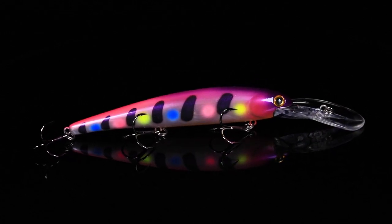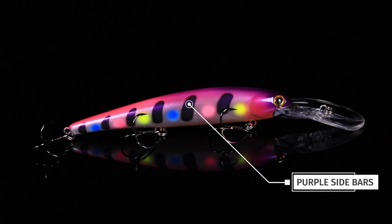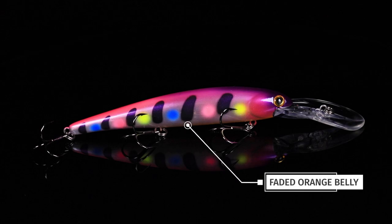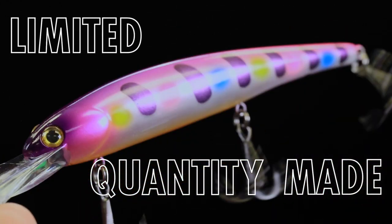What we have is a translucent shad pattern with a gray side, a purple top, purple markings down the sides, and different colored shad dots from blue to pink to chartreuse. Then we've got an orange faded belly on this dude. It's gonna be a great pattern for trolling in clear water — you're gonna want to pick up an OK.